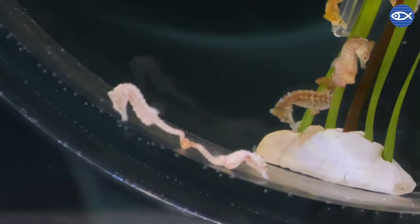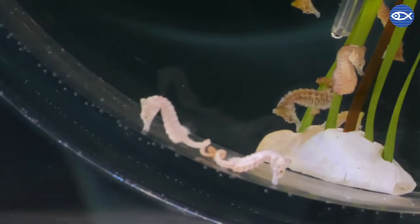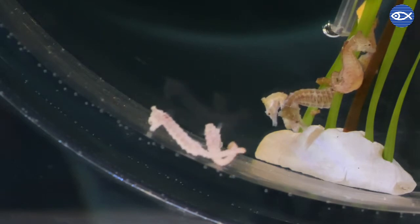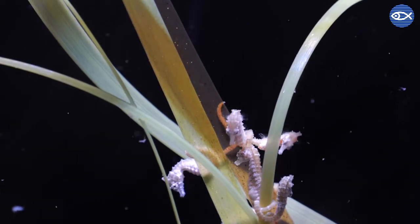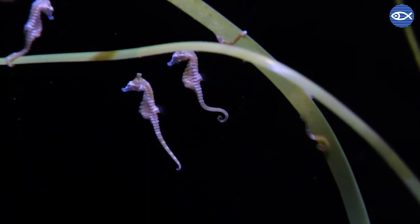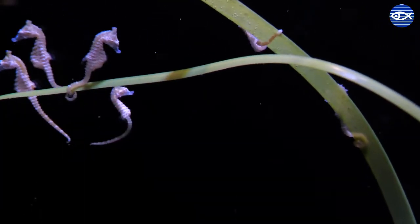Dwarf seahorses are also monogamous, which means they pair up for life. Since this is such an important decision, they can be a bit particular. Oftentimes we have found that our seahorses will pick partners who are the same size and color as themselves, so when we pick out a male and female to put together in our breeding tank, we try to keep these preferences in mind.